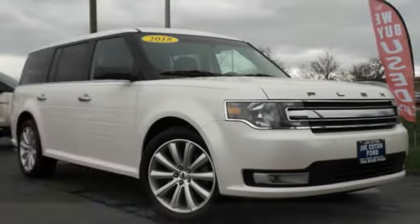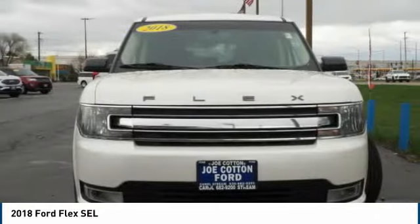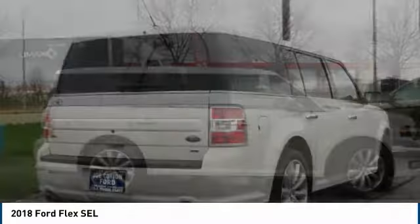Looking for the right vehicle? Check out the 2018 Flex. Flex isn't just exciting to look at, it's exciting to drive. It hunkers down, puts a limit on lean.